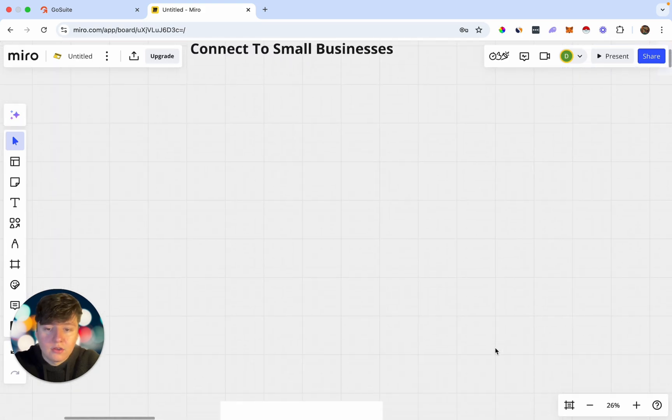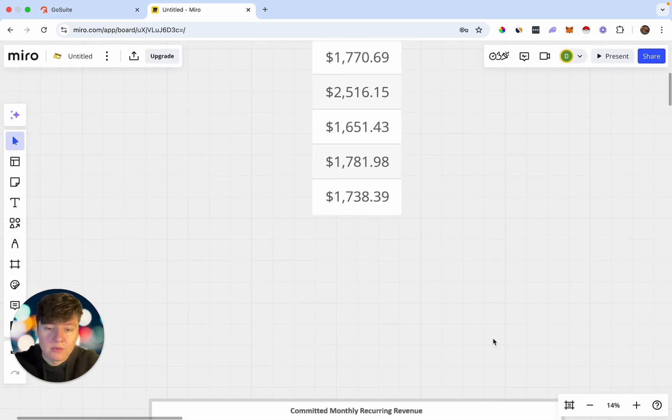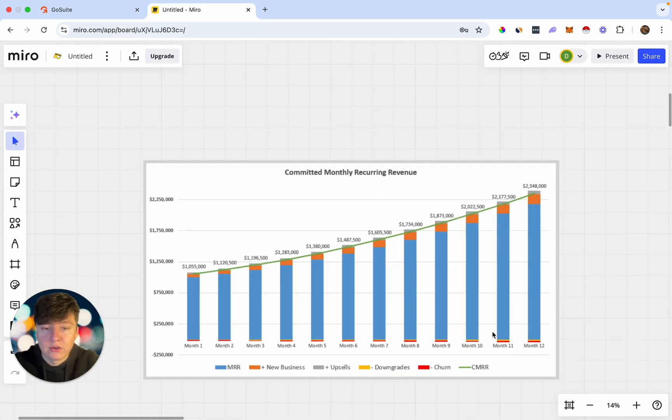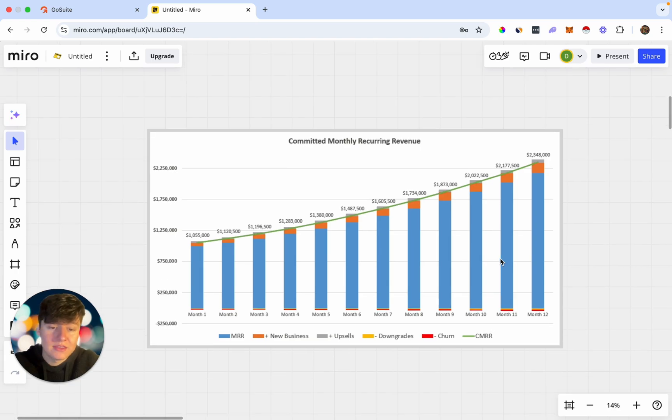With this AI software I collect payments just like this every single day, and the best part about this is that this is going to be recurring revenue, so at the end of each month my revenue is going to constantly be growing. This isn't just a one-and-done service — once we hook the business owner up to this AI bot, they're going to be paying us for a very long time, if not forever.